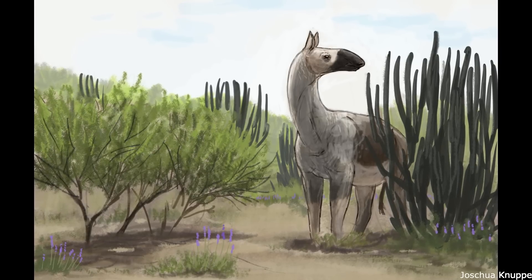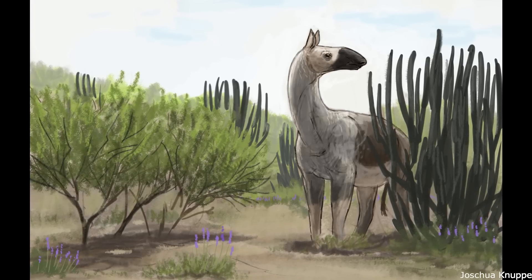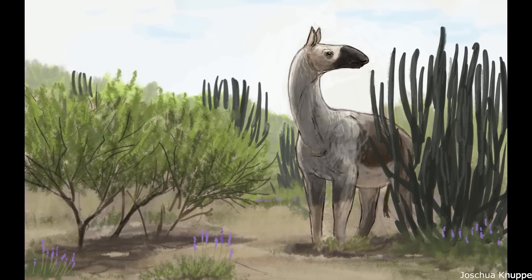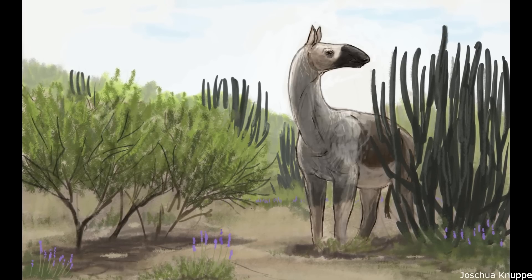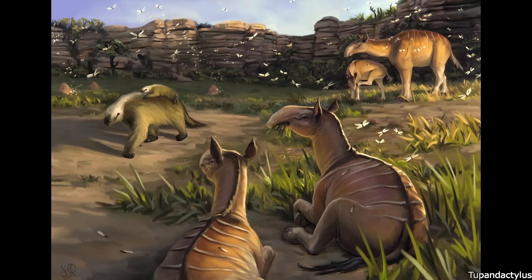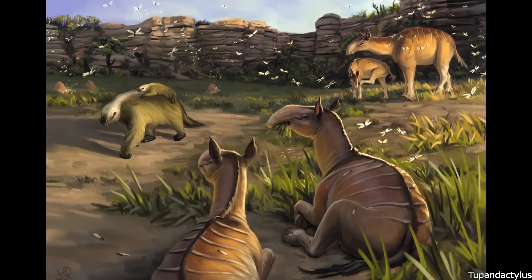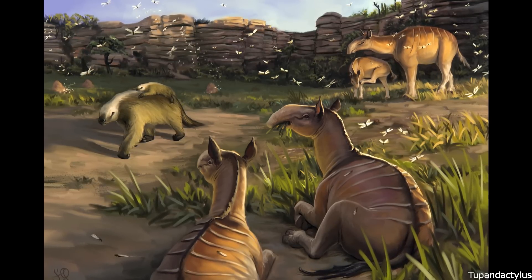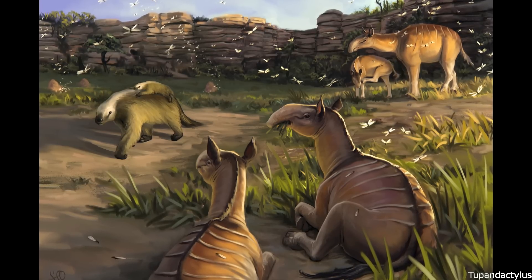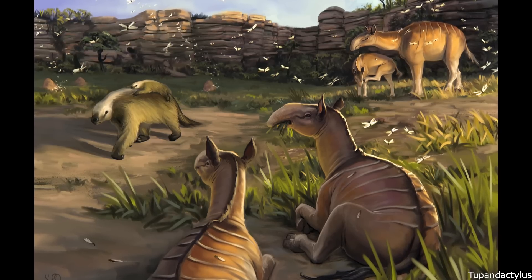While it was once thought that the South American ungulates were somehow inherently inferior to those that arrived from North America during the Pliocene, toxodontids and litopterns were able to survive well alongside the newcomers, so direct competition was probably not responsible for their ultimate extinction. Indeed, four genera of litopterns and four genera of toxodontids persisted until the end of the Pleistocene, suffering the same fate as many megafaunal animals across the northern continents. It is a great shame that they are all gone today, but we can still look back and marvel at these unique ungulates, with the litopterns being a great example of convergent evolution. No wonder Darwin was so enthused by them.